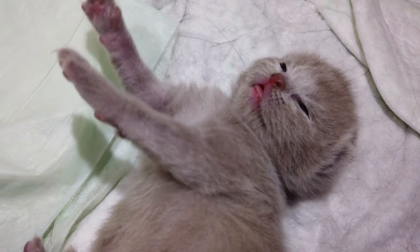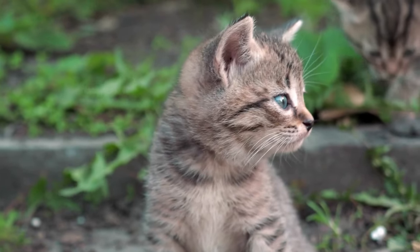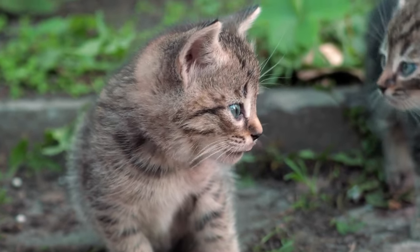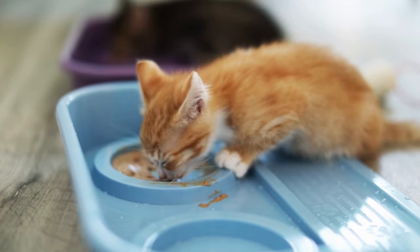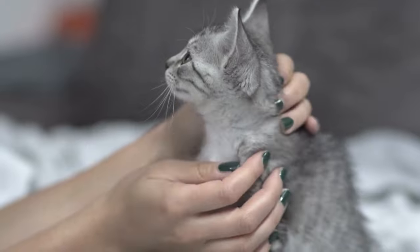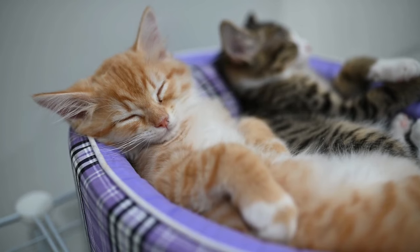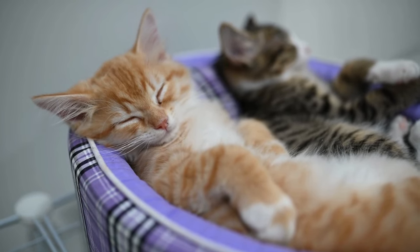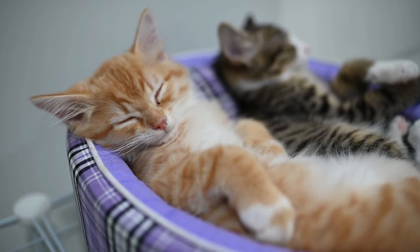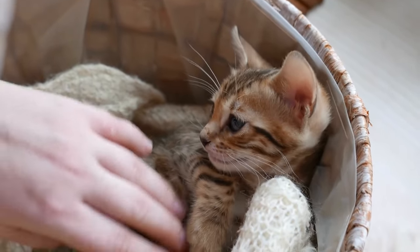Now let's go over the process of fostering kittens. Before you decide to officially become a foster guardian, it's important to fully evaluate your circumstances. Fostering kittens is a big commitment, often involving getting up in the middle of the night and providing extremely attentive care. Even though fostering means you'll get to snuggle with kittens, that isn't the whole story — it requires a lot of time and energy. Every kitten is different and has different care needs depending on age, size, and health.